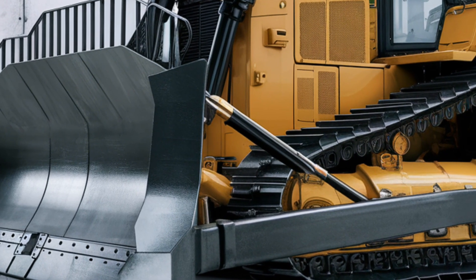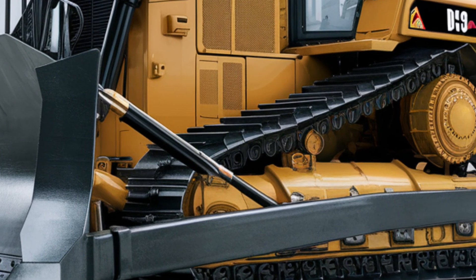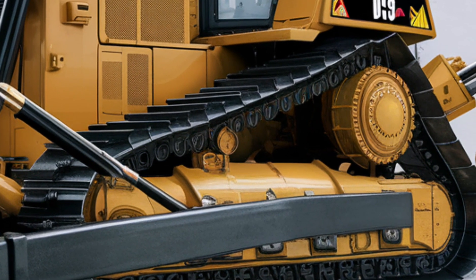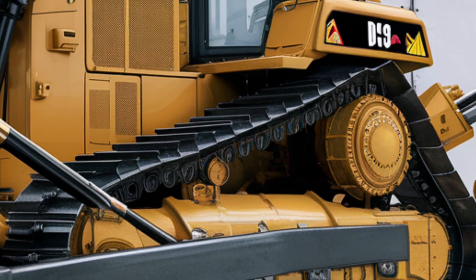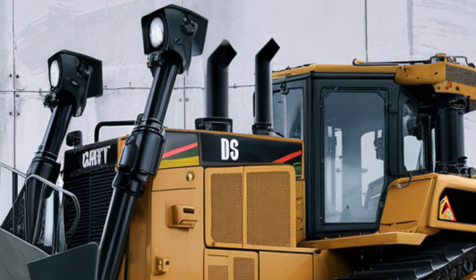Starting with the exterior, the D18 has an aggressive and rugged look, staying true to Caterpillar's iconic design language. It features a reinforced front blade, high ground clearance, and robust tracks built for extreme terrain.